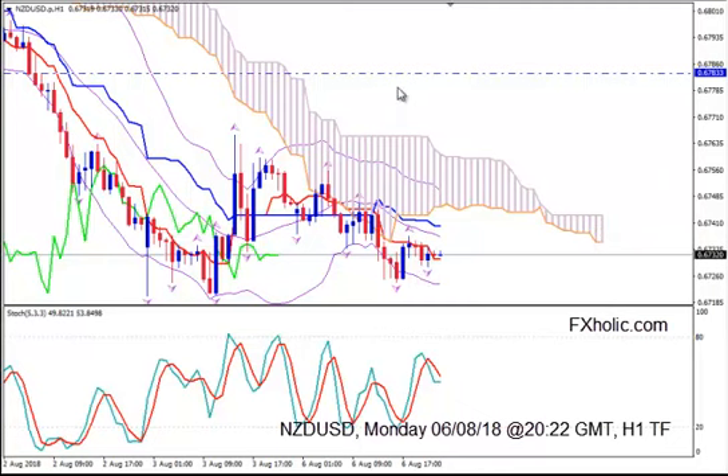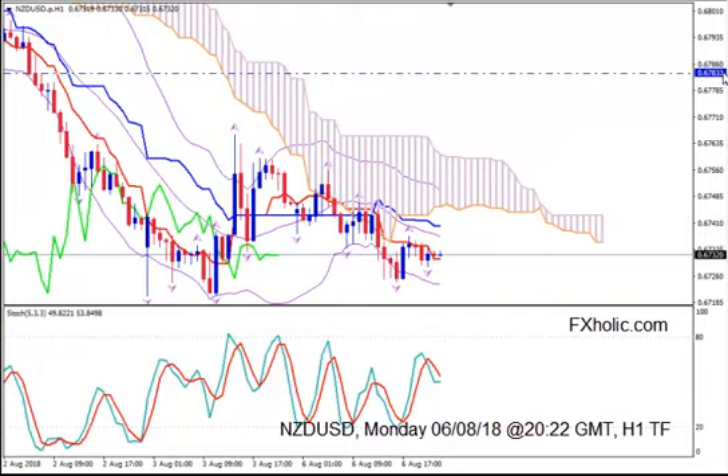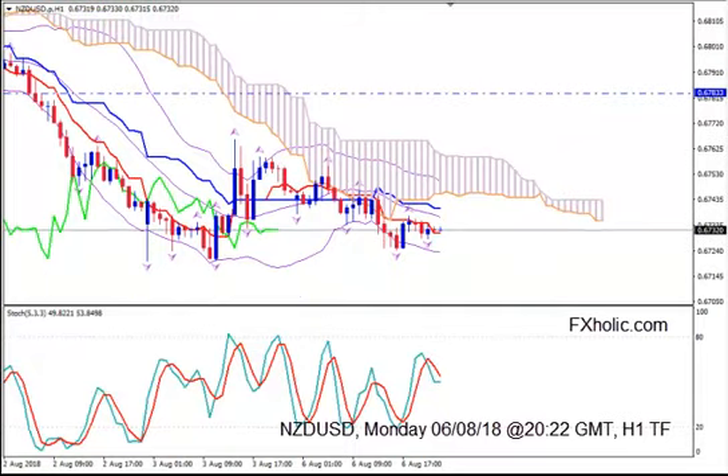So when you see all these criteria — and probably all of them may be met a bit higher or a bit lower than the hypothetical entry level I am giving — when you see all of them, you buy. And you place your stop loss below the lower Bollinger Band, below the Kumo, below the lowest down fractals at 0.6715.